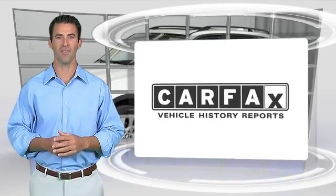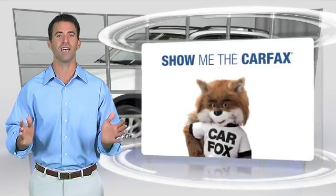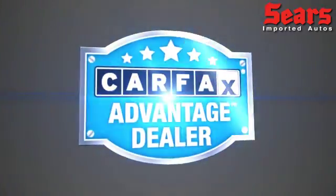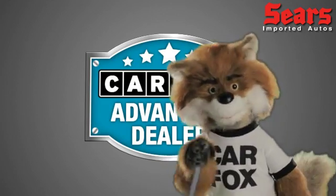Here's another high-quality vehicle with the Carfax Vehicle History Report. Be sure to find a complimentary copy of this report online or contact the dealership. This vehicle qualifies for the Carfax Buy Back Guarantee. Just say, show me the Carfax at Sears Imports, a Carfax Advantage dealer.